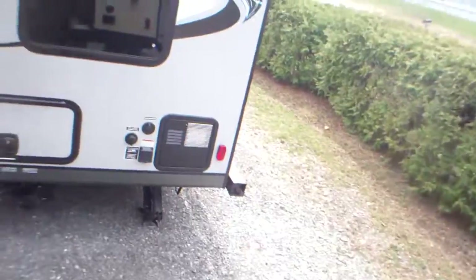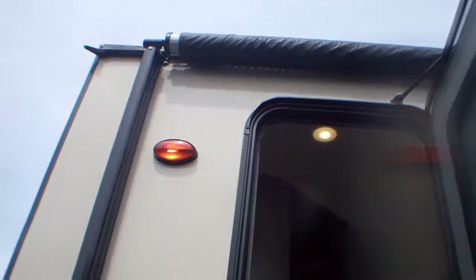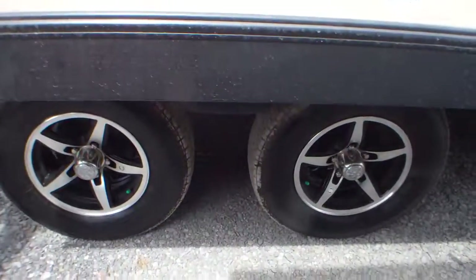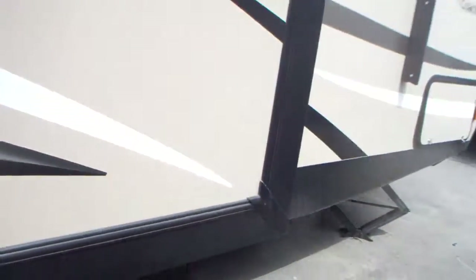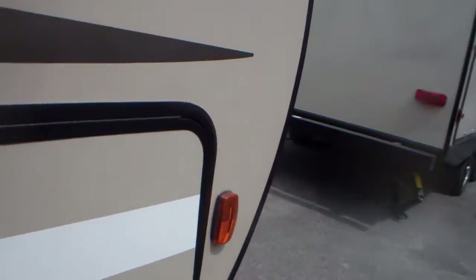This is the 233 RBDS. Taking you outside — it has double slides, one on the right and one on the left side of the unit, along with LED lights underneath the electric awning. It has spread axles and Asdell construction, making it 50% lighter than wood. So if you're looking for a great unit you can tow behind a lightweight truck, no problems there — and huge storage in this particular unit.